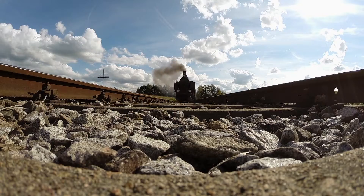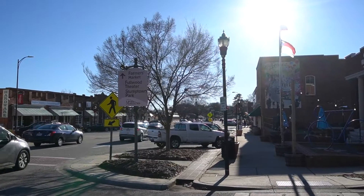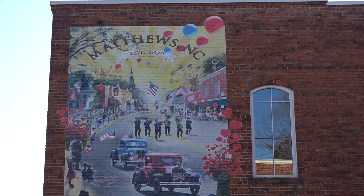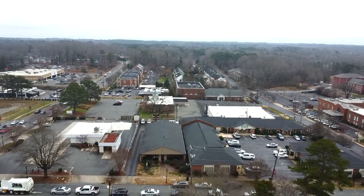Once a sleepy little railroad town, downtown Matthews has really blossomed into a super cool spot where people of all ages converge to have a great time. Matthews is consistently ranked as one of the safest places to live and one of the best places to raise a family, all while still keeping that small town vibe.